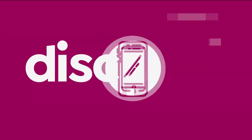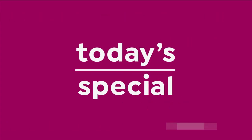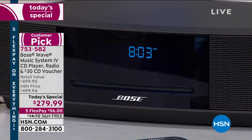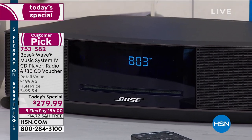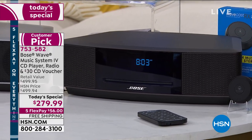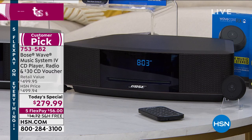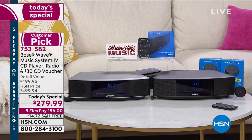Legendary sound, legendary performance, legendary Bose. Welcome back everybody. This is our Bose Wave Music System — the Bose Wave 4. It's our CD player, our combination AM/FM radio. It comes with an incredible $30 CD voucher for some free music. Our regular price every day is $499. We are dropping the price today to $279 with free shipping and handling, and since it's five FlexPay on everything, that's only $56 to get this thing home.